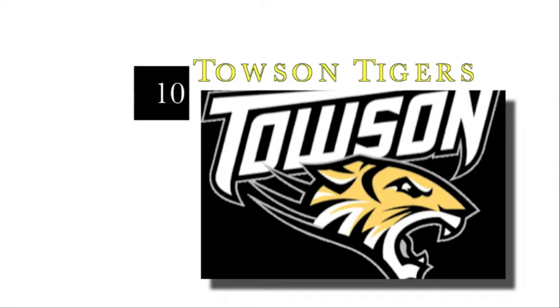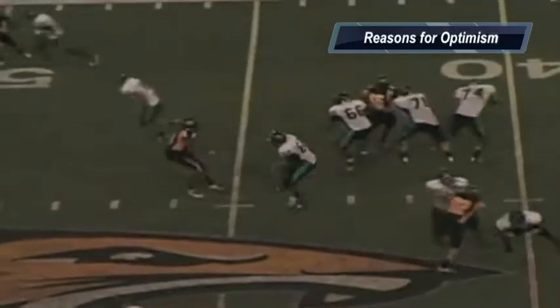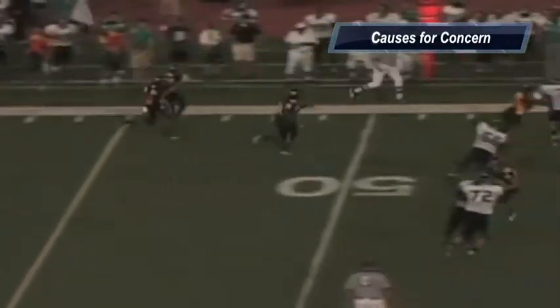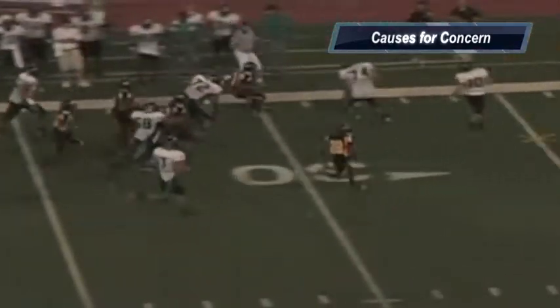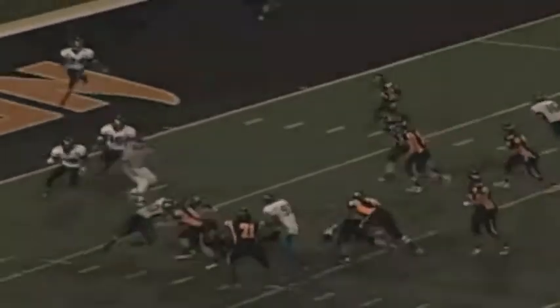At number 10, I have the Towson Tigers. Reasons for optimism: they have some talent at running back and wide receiver, and the offensive line is a veteran group. Keep an eye on defensive lineman Frank Beltre — this guy lives in the backfield. Causes for concern: the quarterback situation, who's going to step up, and you may even see a true freshman back there before the season is over. The secondary gave up a 63% completion percentage — that has to change dramatically. What we will learn is that year three in the Ambrose system should see some significant improvement for the Tigers.